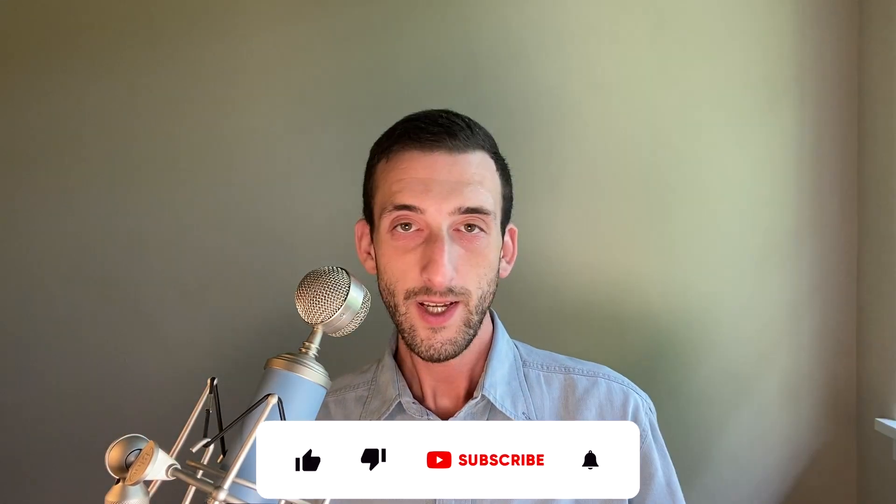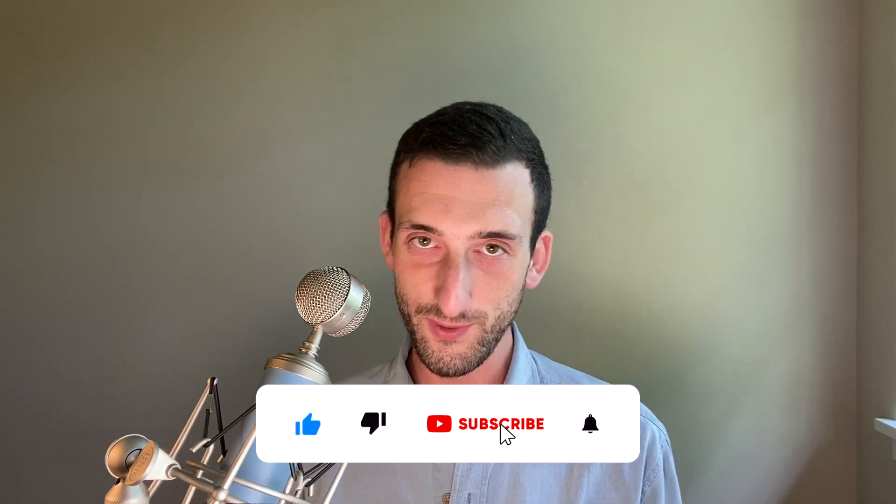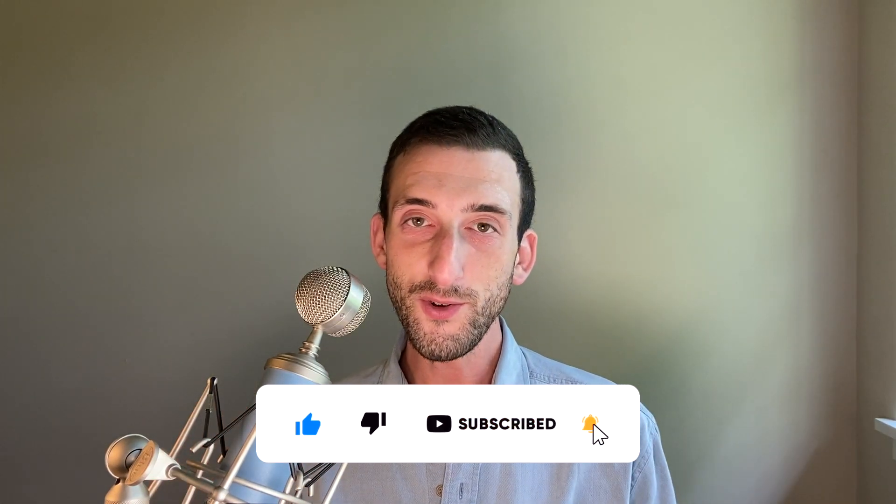Welcome to the Healthy Home Guide. This is a place where I share practical tips for creating a safe and healthy home, whether the word home refers to your house or your body. Please go ahead and like this video and subscribe because it causes the YouTube algorithm to shine its favorable light upon me. All right, let's get into it.